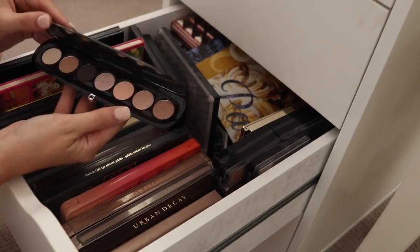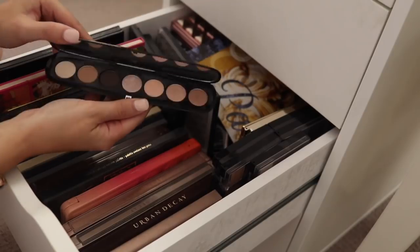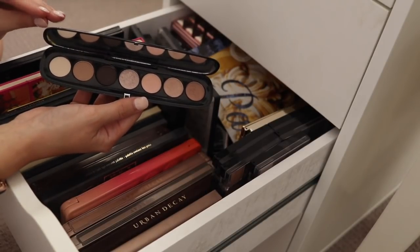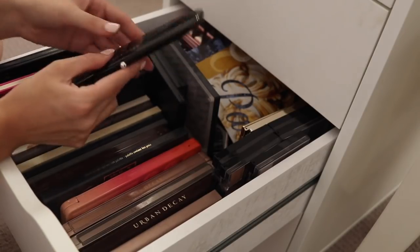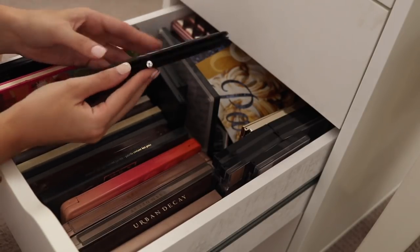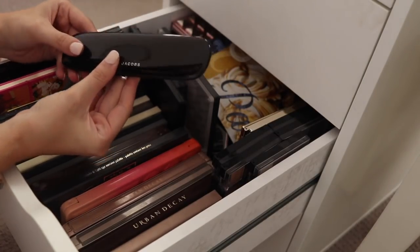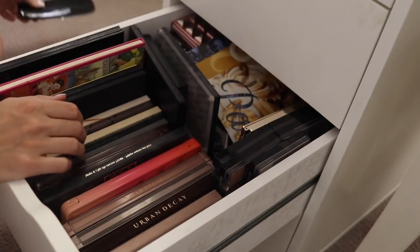I have a little Marc Jacobs one here — this is the Lolita palette. I think these have recently been re-released, or maybe products were added to this line. I think I picked this up in the States and mine's always had a dodgy clip. But because they're wearable colors, I'm going to put that into the to-keep pile for now, although that may be one that I review later.